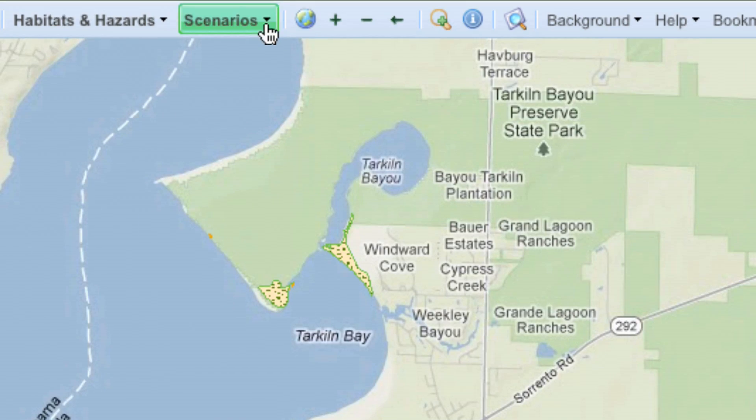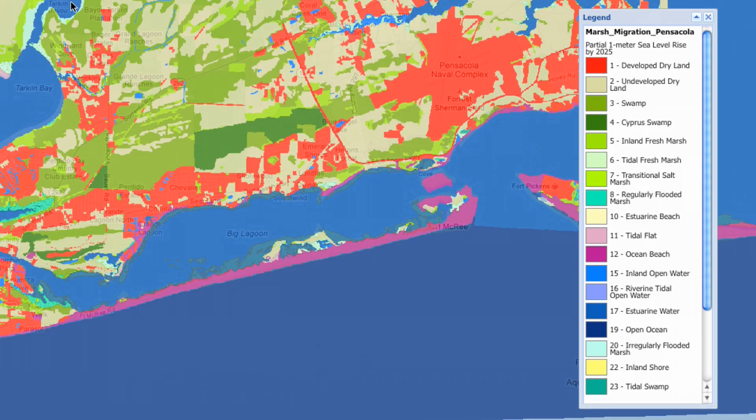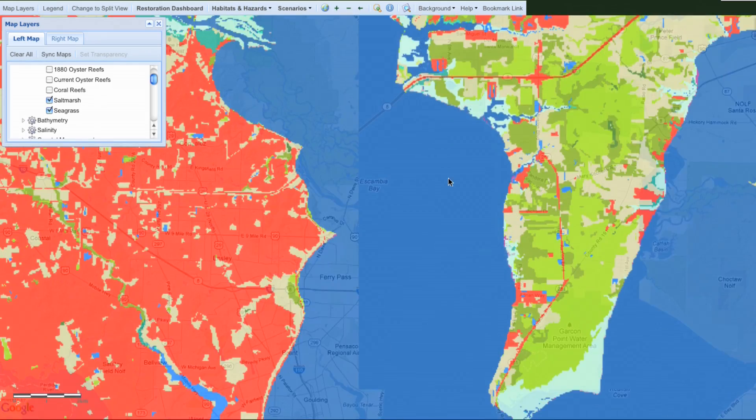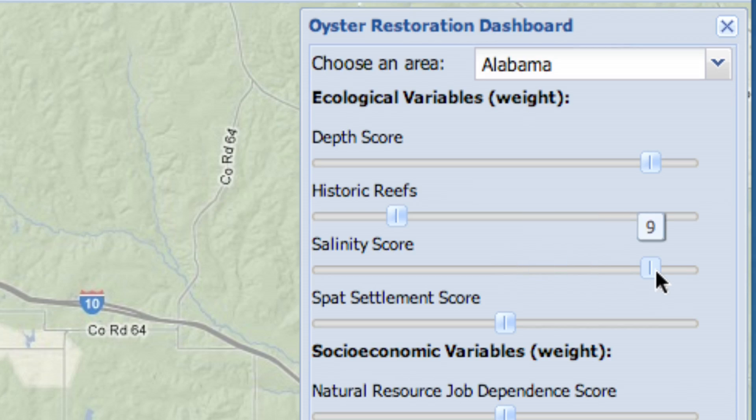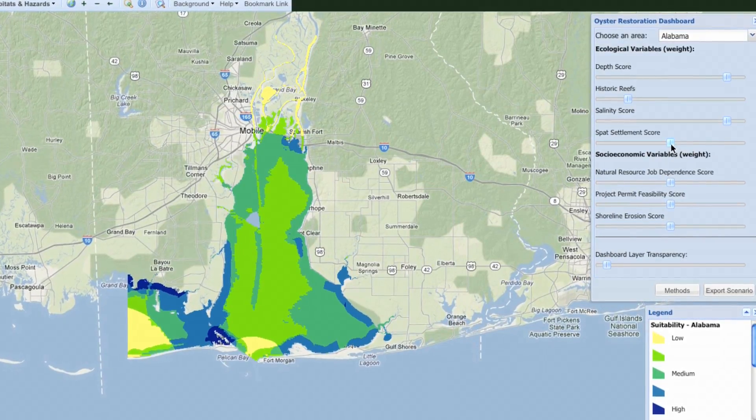The Coastal Resilience Tool can run scenarios to help you understand and manage an action's potential trade-offs, benefits, and drawbacks. On a sliding scale, it will show you the areas best suited for restoration based on the factors you choose.